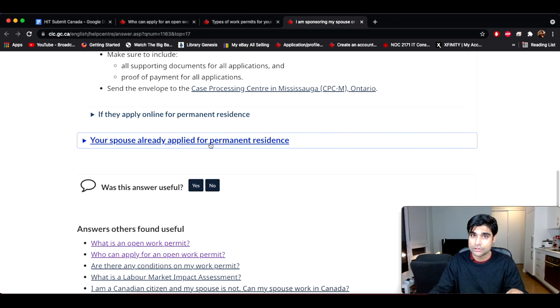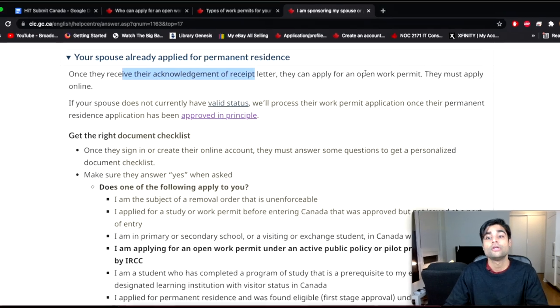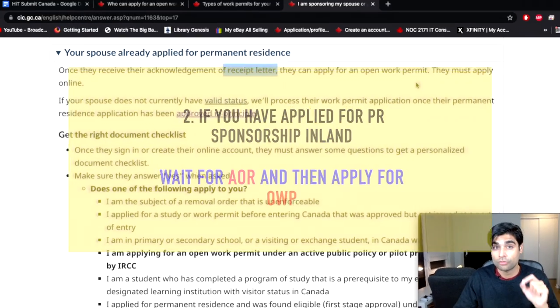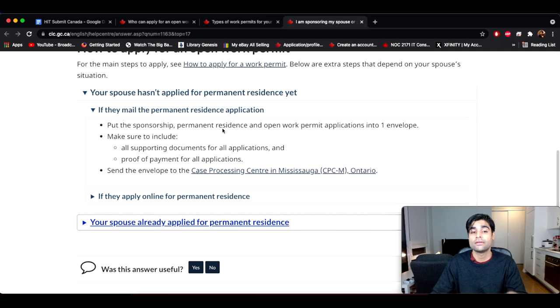If you've already applied for the in-Canada class spousal sponsorship, you can apply for an open work permit. Once you receive your Acknowledgement of Receipt, you can then apply for the open work permit online. So remember the key difference: for in-Canada class you can apply for an open work permit; for outland applicants for spousal sponsorship, you cannot apply for an open work permit.